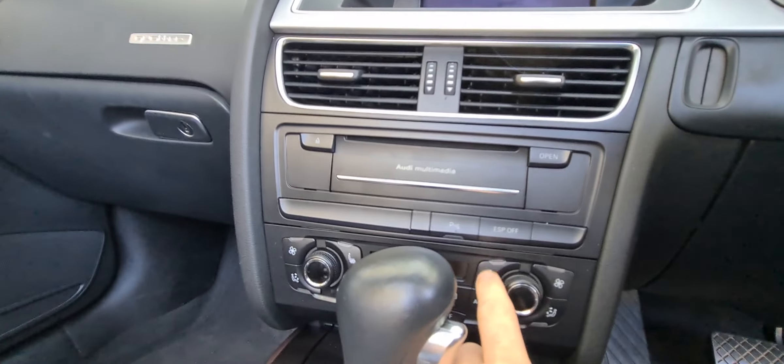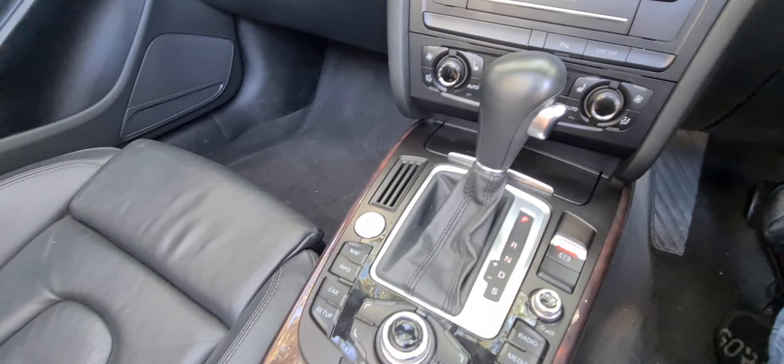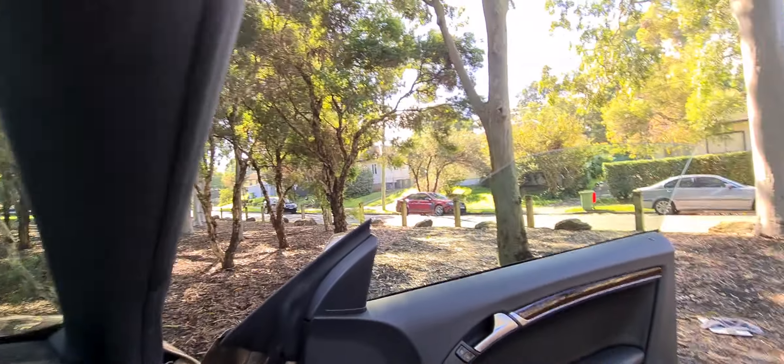This has even got heated seats, which is really nice for a convertible. You've got buttons there that you just push and all the windows go up at the same time.